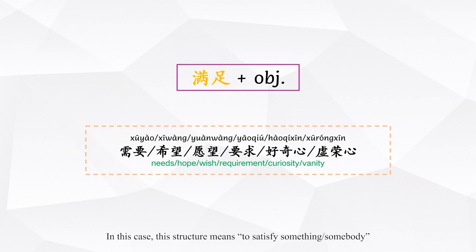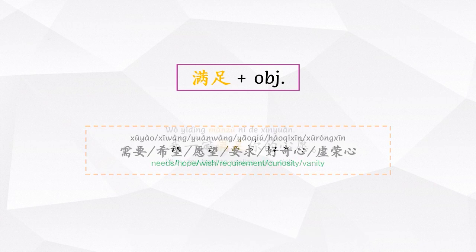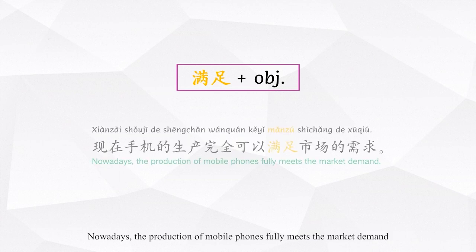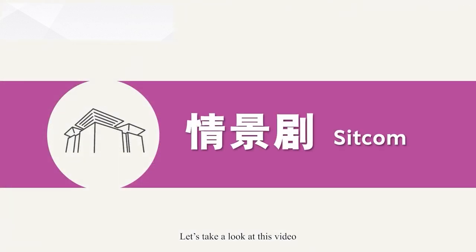In this case, this structure means to satisfy something or somebody. For example: 我一定满足你的心愿。现在,手机的生产完全可以满足市场的需求.